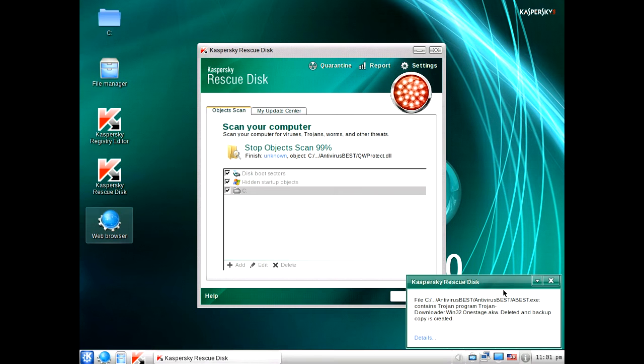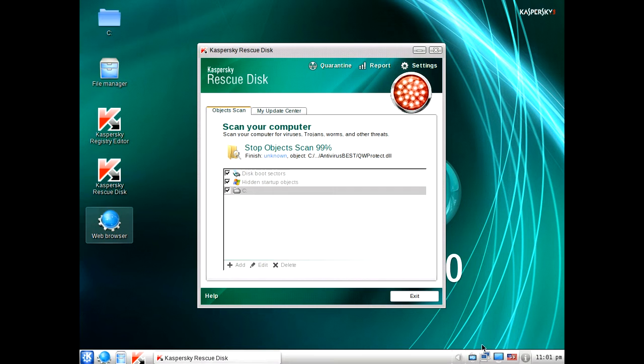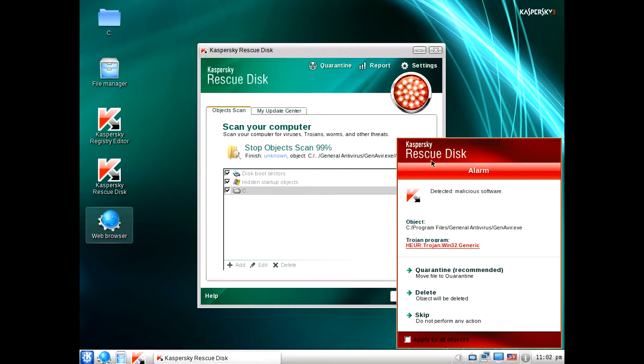You have the option to do this for all items — you can click apply to all objects. But you don't want to do that in case it's a critical file. So you always want to go with the recommended action. Click delete recommended and keep doing that. This may take about 10 minutes to do depending on how many threats. It's going to keep popping up depending on how many threats you found. So that one's been removed, and another one's been removed.